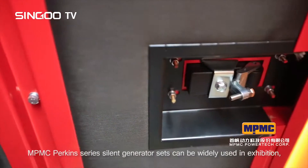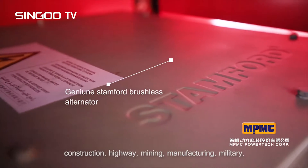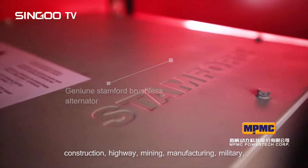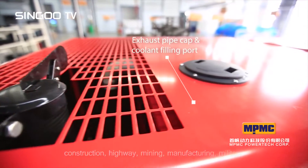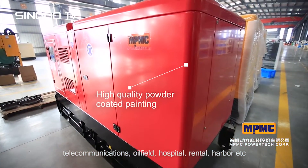MPMC Perkins series silent generator sets can be widely used in exhibition, construction, highway, mining, manufacturing, military, telecommunications, oil field, hospital, rental, harbor, and more.